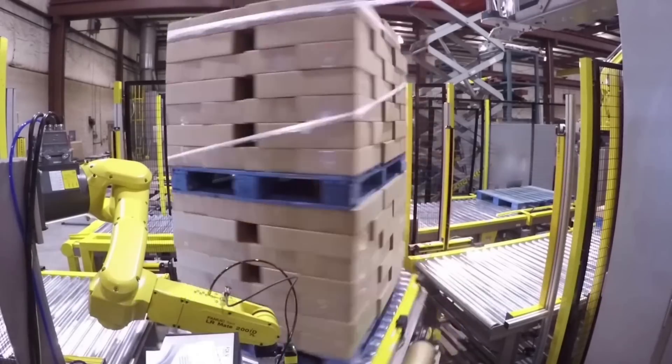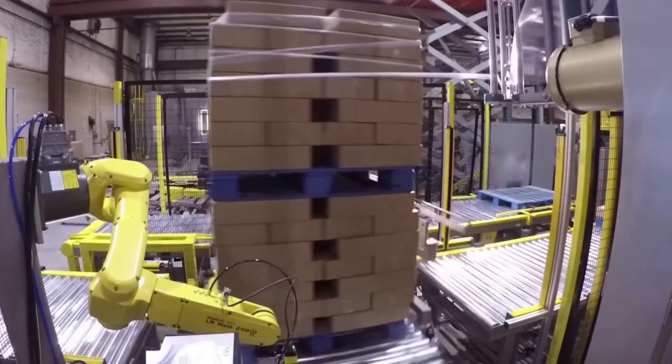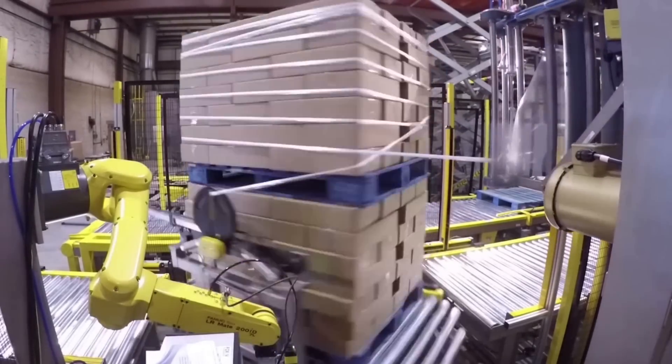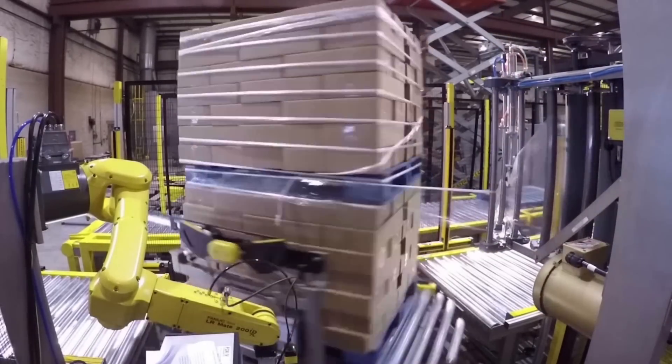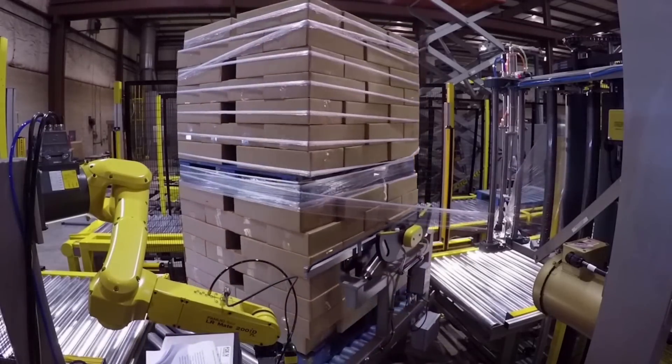The versatile and compact FANUC LRM-8200ID-7L robot, seen in the foreground, is used if the pallet needs labeling.